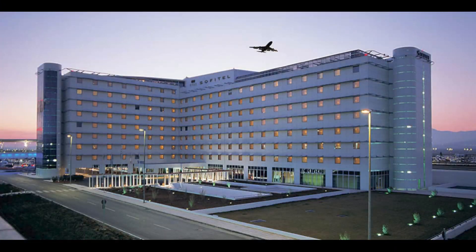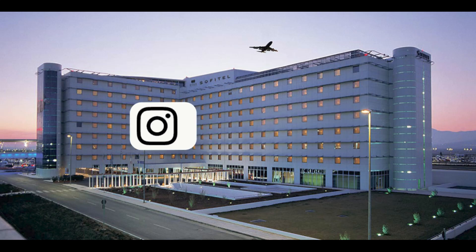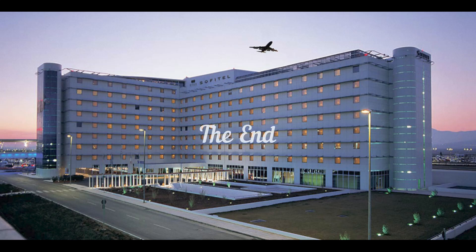I have to say this is the most convenient airport hotel I've ever stayed at, and I hope this gives you a hand in figuring it out if you decide to stay here. Thanks for watching Pat's Adventures — please leave a comment, I love to hear what people have to say about the video.